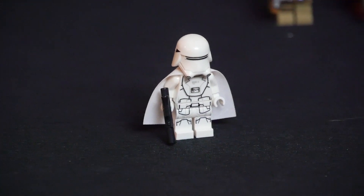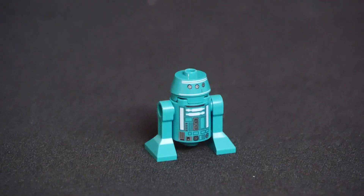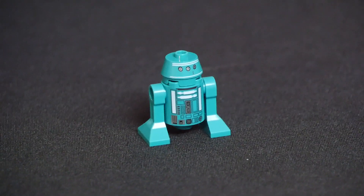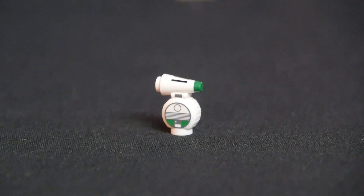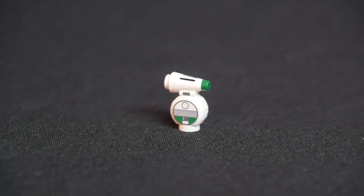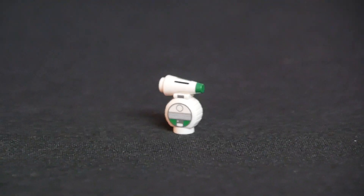Up next we have a brand new Astromech droid. It's a generic Astromech in a teal color, which is definitely a bit more unique, and it has a noticeably different top than R2-D2. It obviously fits in the Y-Wing. And last but not least, we have the brand new D.O. droid. I like that it's all one piece and is scaled correctly to a minifigure. It's green and white and has some really cool printing where the wheels would be.